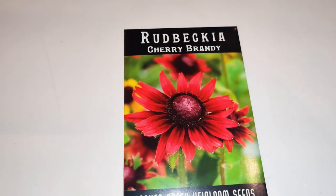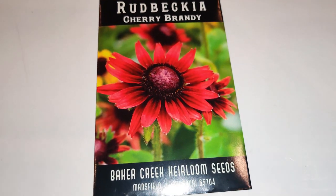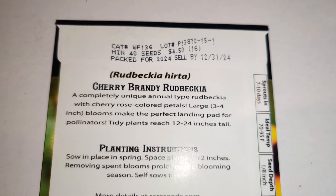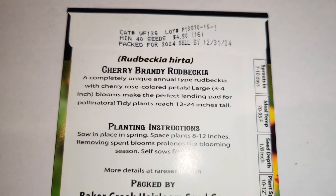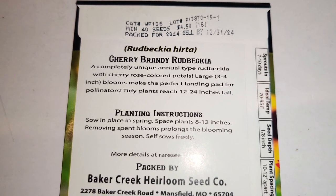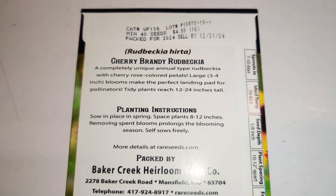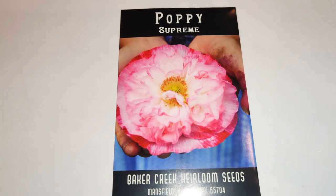Next I got the Cherry Brandy Rudbeckia — that color is like a burgundy-ish red, I love it. I thought it was perennial but it doesn't say so. It's a completely unique annual rudbeckia with cherry rose-colored petals; large three to four-inch blooms make the perfect landing pad for pollinators. Tidy plants reach 12 to 24 inches tall, and I think it reseeds pretty well if it's not perennial.